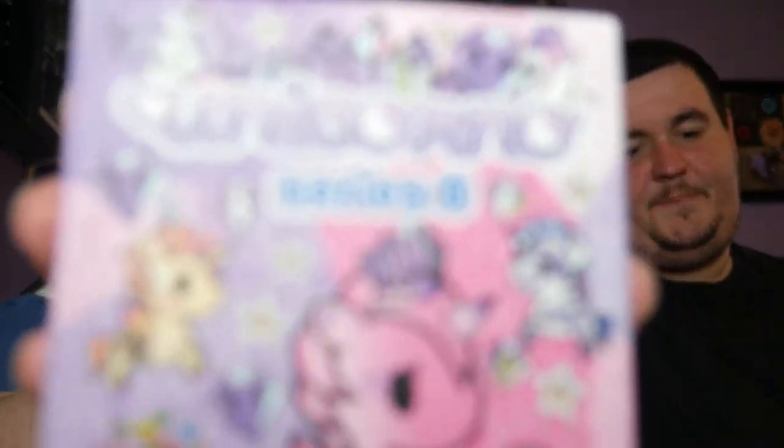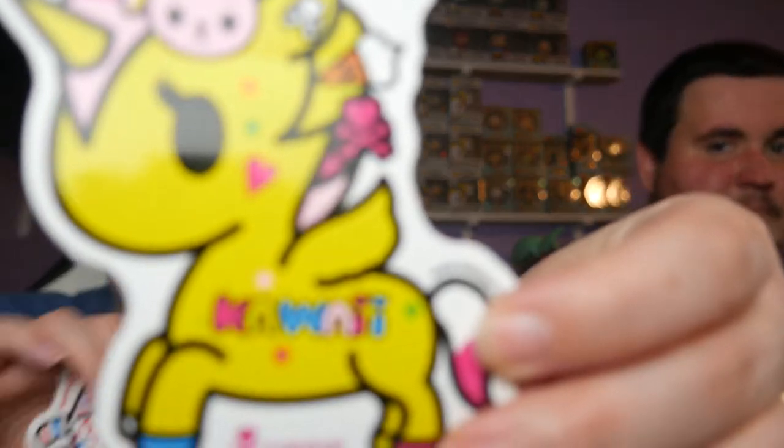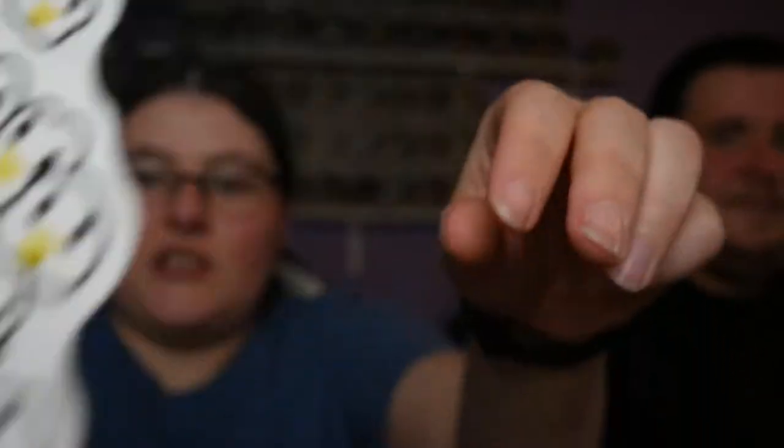So we've got five Tokidoki Unicornos and I'm super excited, but first I've got a different Unicorno to open. This was a specialty — that's where I bought two — that they put on their website, so it's not part of a series, it's just kind of a one-off. And there's also some stickers — I did not know there was gonna be some stickers. Those are cute. We need to get something to put stickers up with.